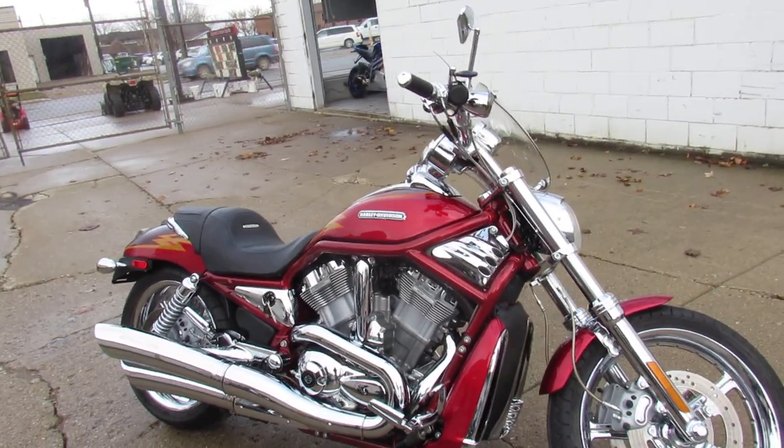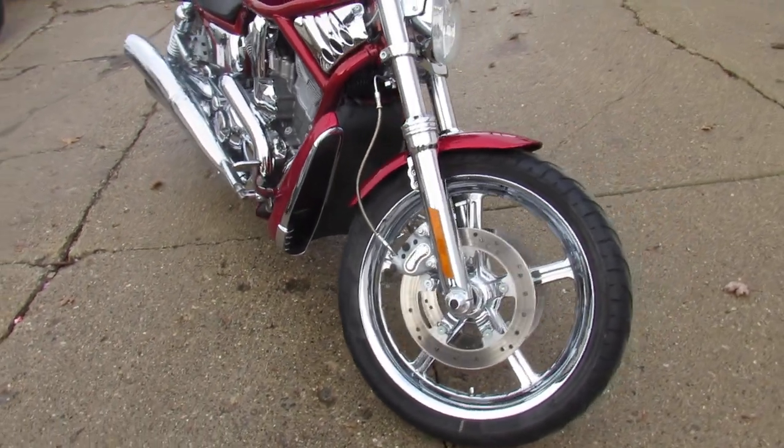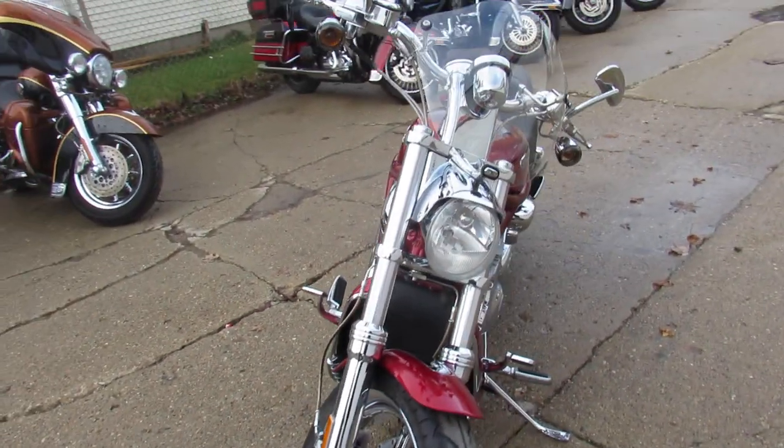Hey guys, it's ApprovalPowersports.com here doing some videos on the used bikes. We got V-Rod Alley going there in the showroom. We've got over 20 used V-Rods to choose from.